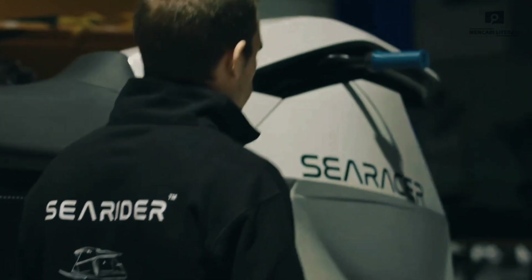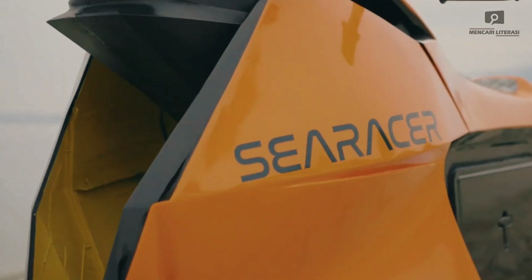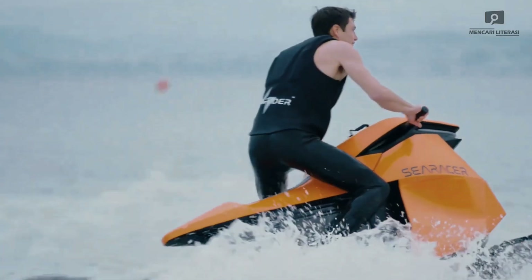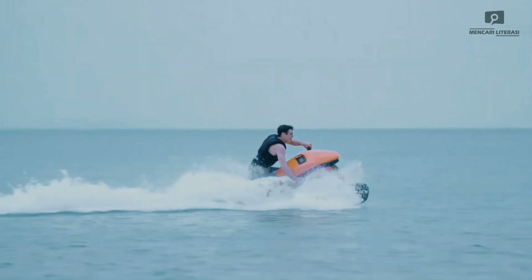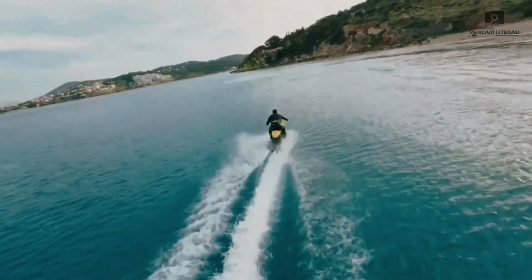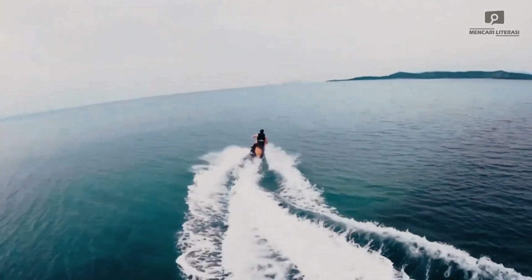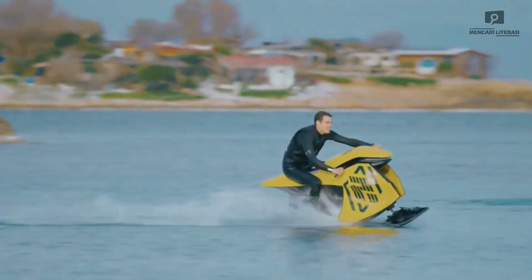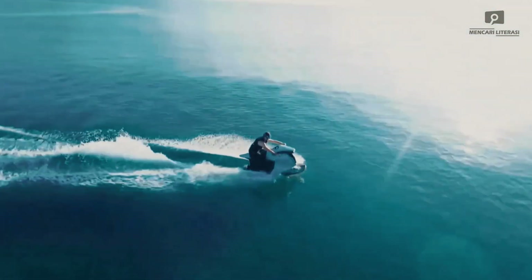SIA Rider — the future of water mobility. The SIA Rider is a revolutionary electric watercraft that combines the thrill of motorcycle riding with the excitement of water sports. Designed by a team of passionate engineers, this one-of-a-kind watercraft aims to redefine personal water-based recreation. Powered by dual electric motors, the SIA Rider generates an impressive 45 horsepower, launching its ultra-light 143-pound frame to speeds of up to 77 kilometers per hour, or 47.8 miles per hour.